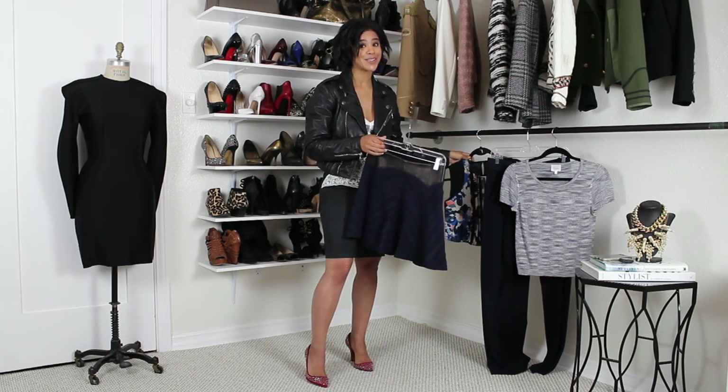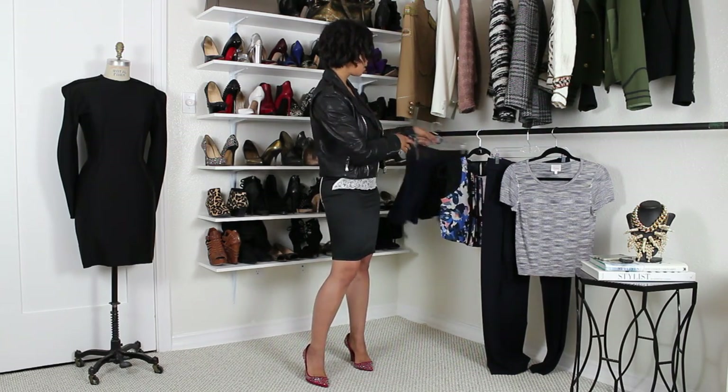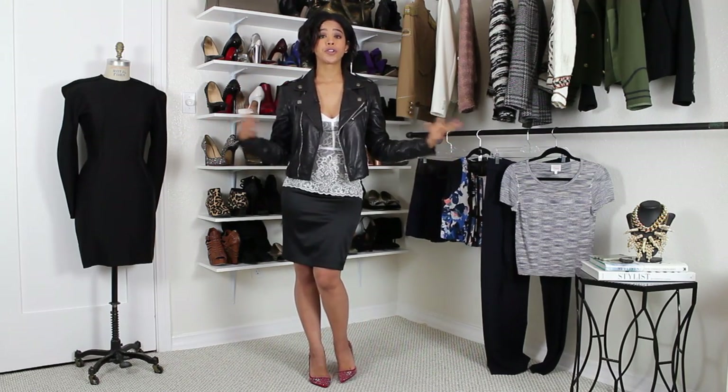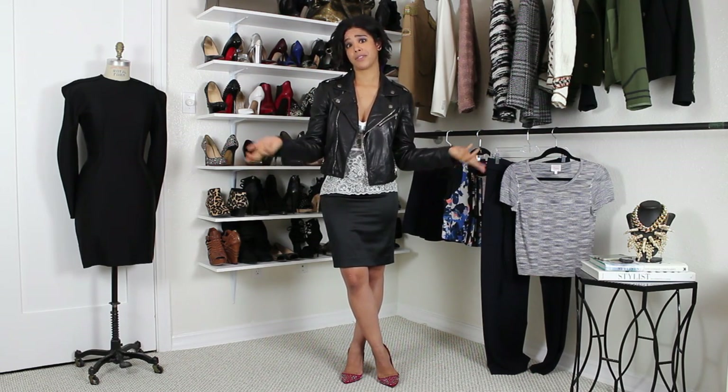So to recap: dark colors on the bottom, fun exciting prints up top, exaggerated shoulders, V-necks are great, and anything that highlights your waist — belts, single-button jackets. We want to show the waist and fill up the top half of that hourglass, because the bottom half is already filled with booty. Those are a few tips you can apply to your personal style.